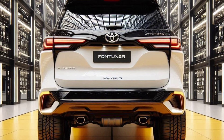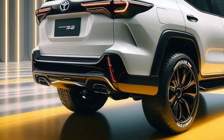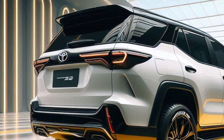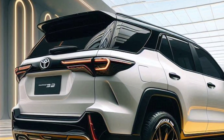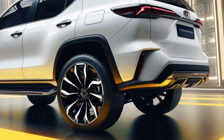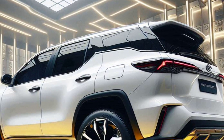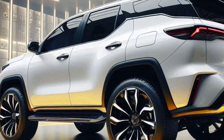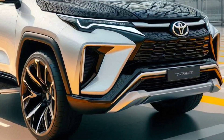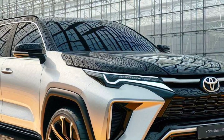Control and security. Toyota doesn't play around when it comes to safety. The Fortuner Hybrid is equipped with Toyota Safety Sense, which includes features such as adaptive cruise control, lane departure alert, pre-collision system, and automatic high-beam. The upgraded suspension provides comfortable driving on a variety of terrains, from urban roads to off-road adventures.